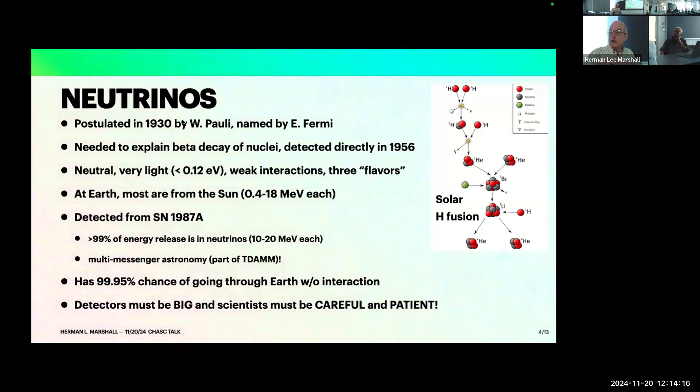Neutrinos were only detected directly as of 1956 — the year I was born, so my lifetime has been full of neutrinos. They are extremely light. In terms of electron volts: the mass of an electron is about 500 keV, the mass of a proton is about 1 MeV. So neutrinos are much lighter than the particles that make up ordinary matter. They weakly interact. I did a quick calculation and found that a high-energy neutrino can go through the Earth about 99.95% of the time — the Earth doesn't have enough mass to stop most neutrinos.